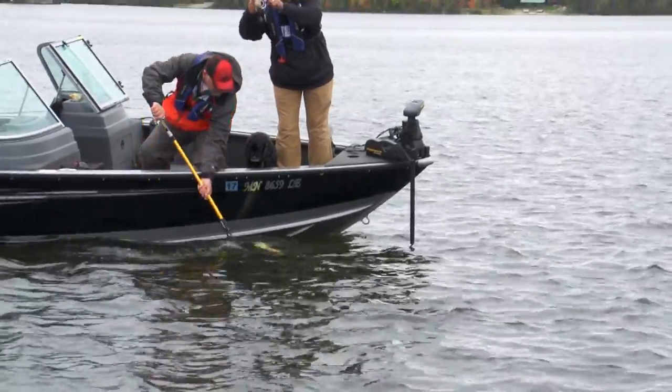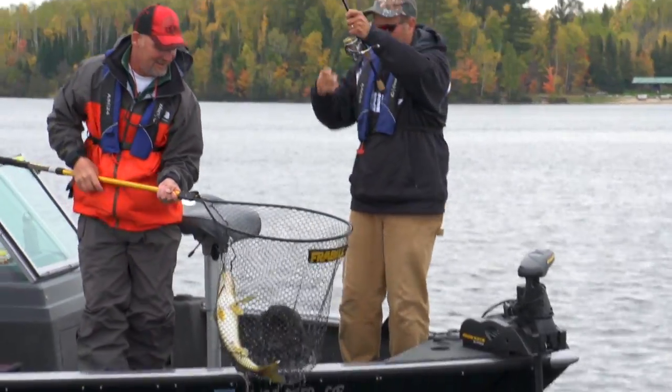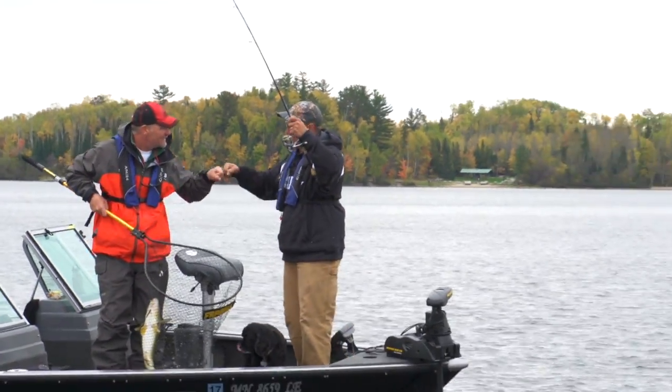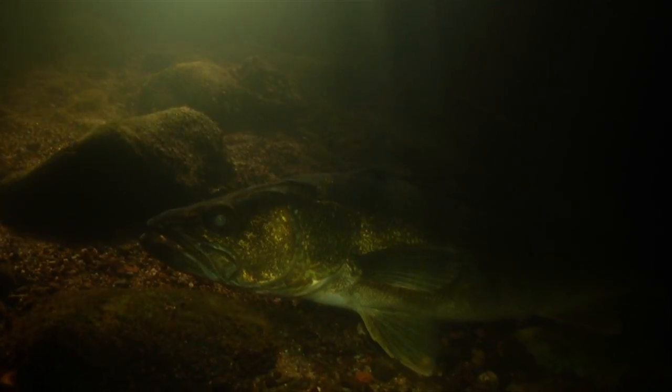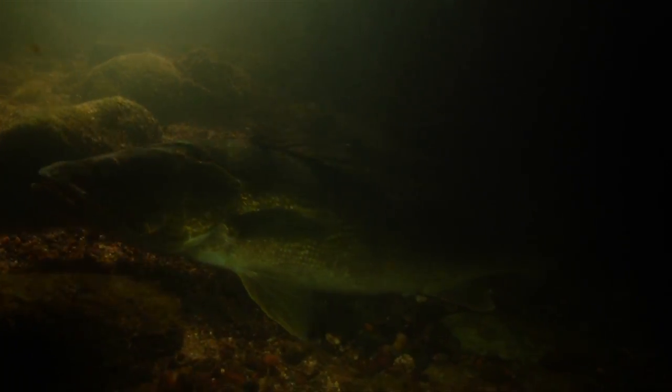You couldn't have designed a better walleye lake if you tried — it's got all the right stuff: rock, weeds, sand, gravel, and the wind and water movement required for successful spawns each year.